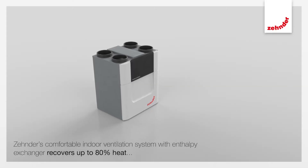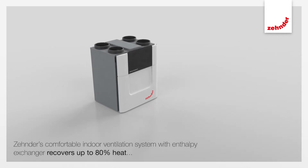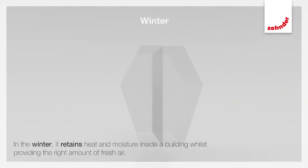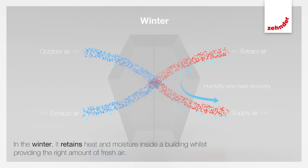Zender's comfortable indoor ventilation system with enthalpy exchanger recovers up to 80% heat and additionally up to 70% of the humidity. So, in the winter, it retains heat and moisture inside a building whilst providing the right amount of fresh air.